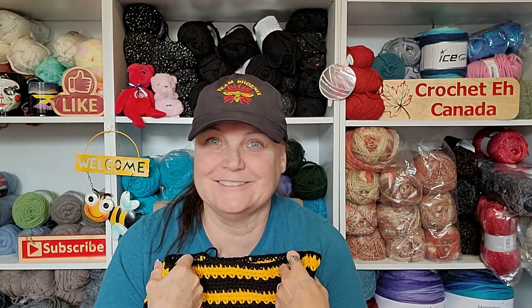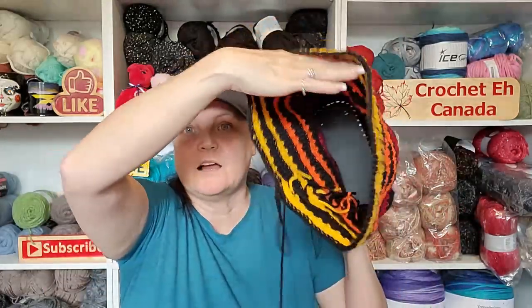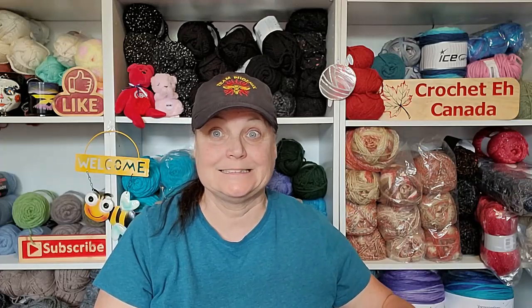Hopefully next week I'll have it done and you can see what it looks like. I've never put a handle on a bag before, so this could be interesting. I'm thinking I'm going to talk to my sister and see if she can help me put a liner in this bag — I've never done that either. New things happening.